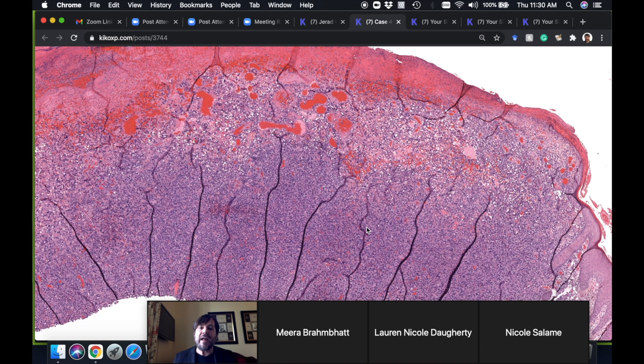They had done pankeratin, S100, and P40 or P63 — all negative — so it was reasonable to rule out spindled squamous carcinoma. That's the SLAM differential: you rule out spindled squame and leiomyosarcoma, although in my opinion leiomyosarcoma doesn't often come into the AFX differential because it usually looks different. Angiosarcoma can occasionally be solid and could potentially look like this, and melanoma was also considered. They had done the major stains.